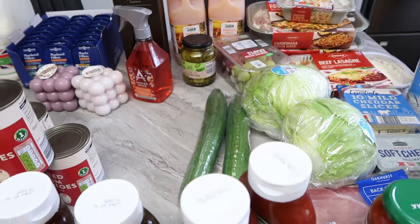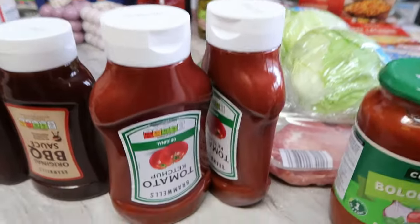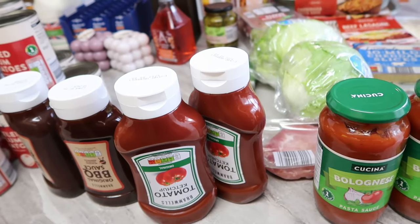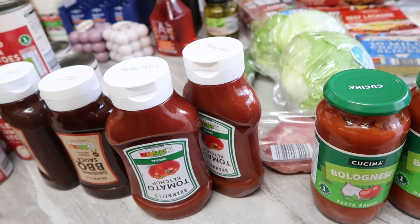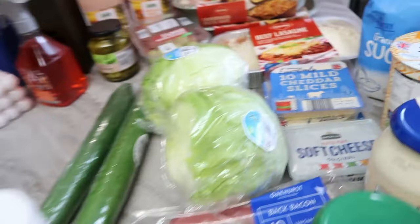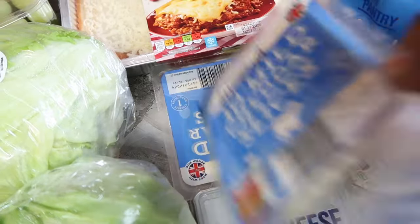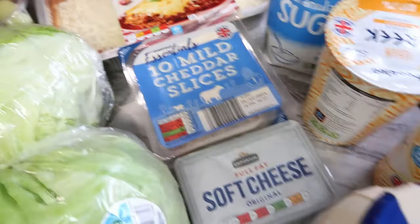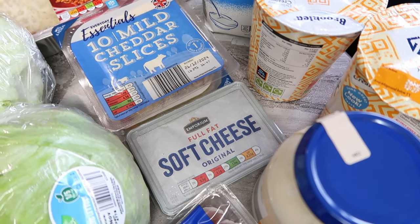Then we have tomato ketchup at 89p each and I bought two of them. We also got some cheese at 1.39 each and I got two of those. Then there's soft cheese which is 85p.